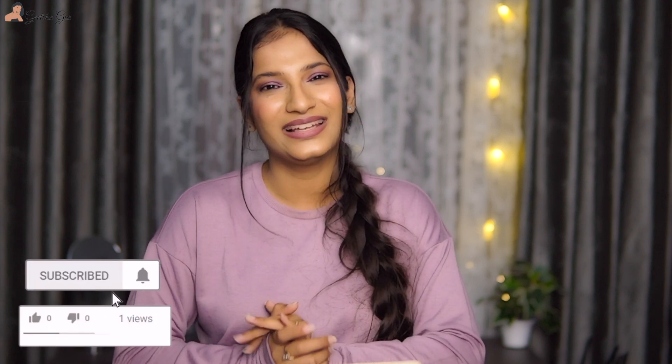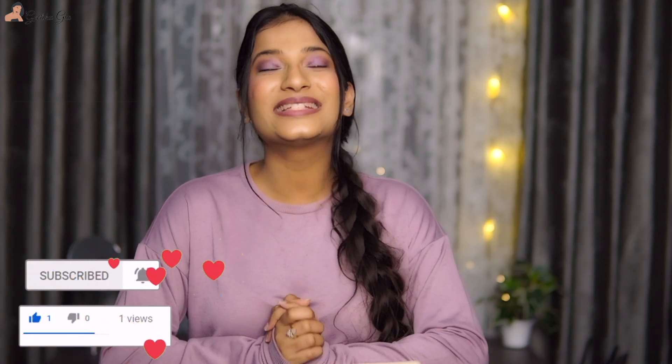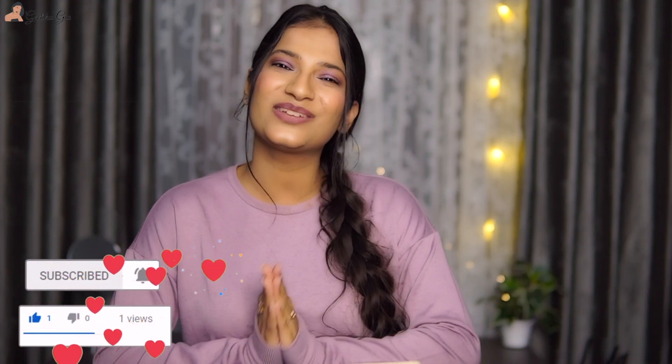So those were all the products that I use all the time but never really talk about. I hope this video was helpful for you guys. Let me know what's your favorite product that you use all the time — I would love to know and might try it as well. Leave a comment below, hit the like button, subscribe to my channel, and I'll see you in my next one. Till then, stay positive, spread positivity, and take care of yourself. Bye!